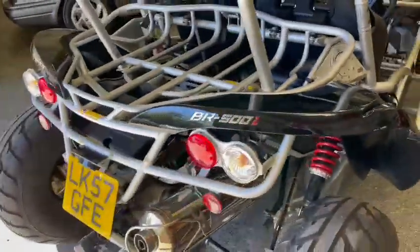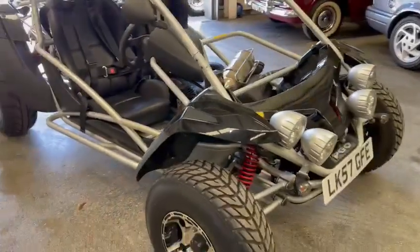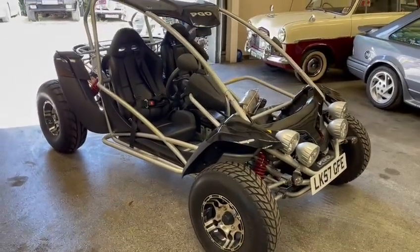Yeah, high, low and reverse — there you go, funky little thing. What is it? The BR500i, there you go, on a 57 plate. Better come down, have a look, check you're happy with it and see what you think guys — down on display at Pickering.